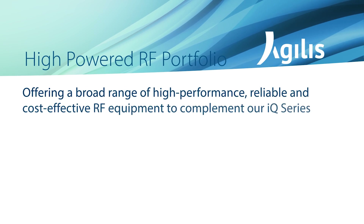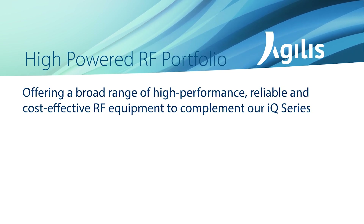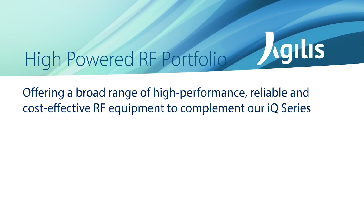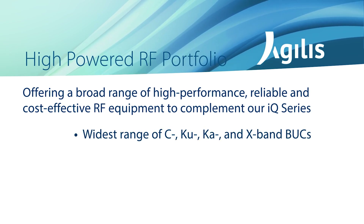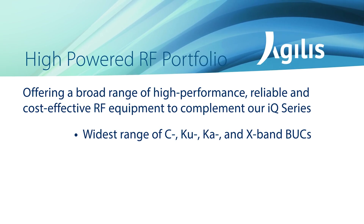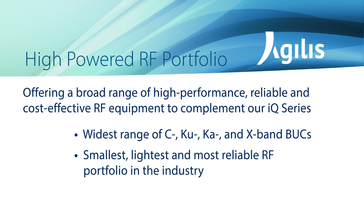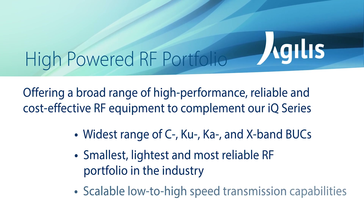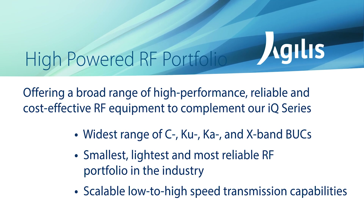The IQ series can be paired with Agilis RF equipment for a powerful, reliable, and cost-effective RF bundle. Agilis BUCs are available in a variety of transmission speeds across the range of C, KU, KA, and X-bands. This is the smallest, lightest, and most reliable RF portfolio in the industry with scalable low-to-high-end transmission capabilities.